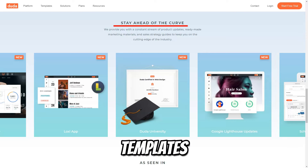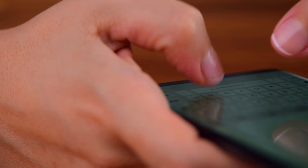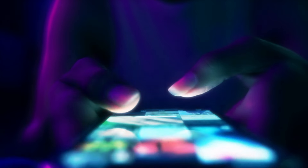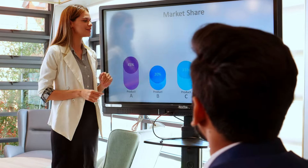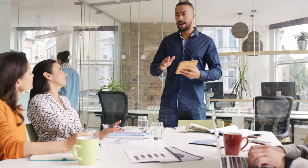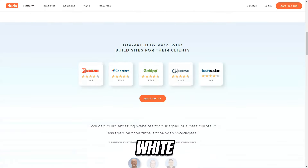Choose from hundreds of customizable templates tailored to different industries. With built-in hosting and optimized code, Duda ensures that your websites load quickly, giving visitors a seamless experience. Every site built with Duda is automatically mobile-optimized, ensuring your website looks great on any device. Duda's features make it a powerful platform for agencies managing multiple client projects simultaneously, with team collaboration tools to assign tasks, track progress, and allow multiple users to edit a project at the same time. Duda also offers a white-label solution for agencies that want to offer custom branding.